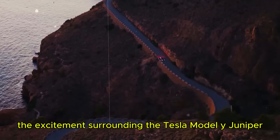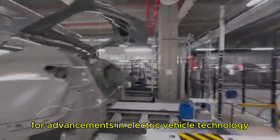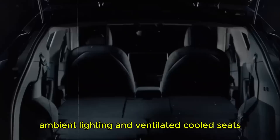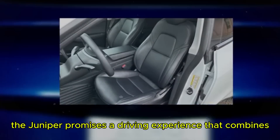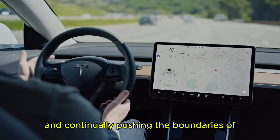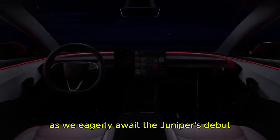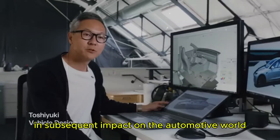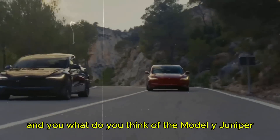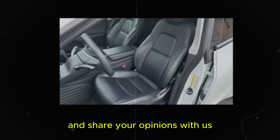The excitement surrounding the Tesla Model Y Juniper reflects not only the anticipation for its innovative features but also the broader enthusiasm for advancements in electric vehicle technology. From customizable colors like Quicksilver to interior enhancements like RGB ambient lighting and ventilated cool seats, the Juniper promises a driving experience that combines luxury, style, and sustainability. Tesla's commitment to listening to customer feedback and continually pushing the boundaries of automotive innovation underscores its position as a leader in the electric vehicle market. What do you think of the Model Y Juniper? Leave your comments below.